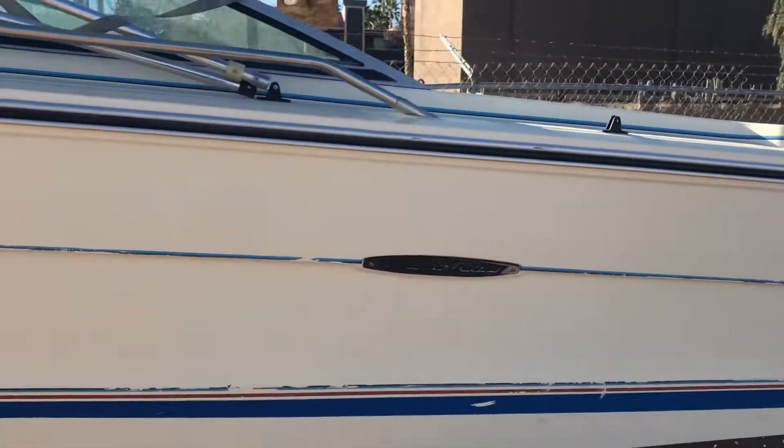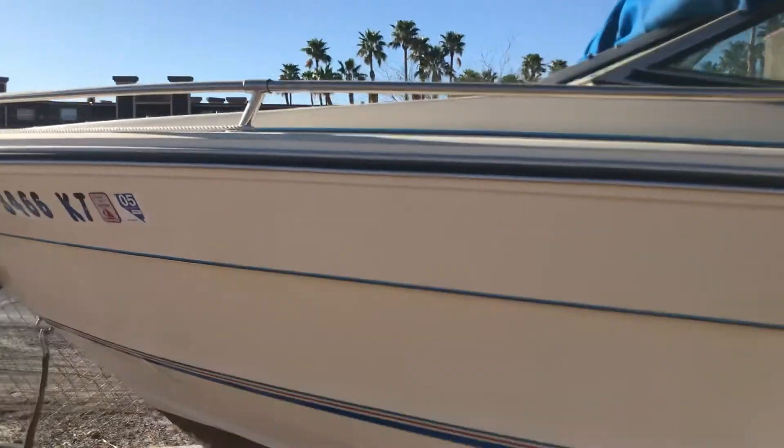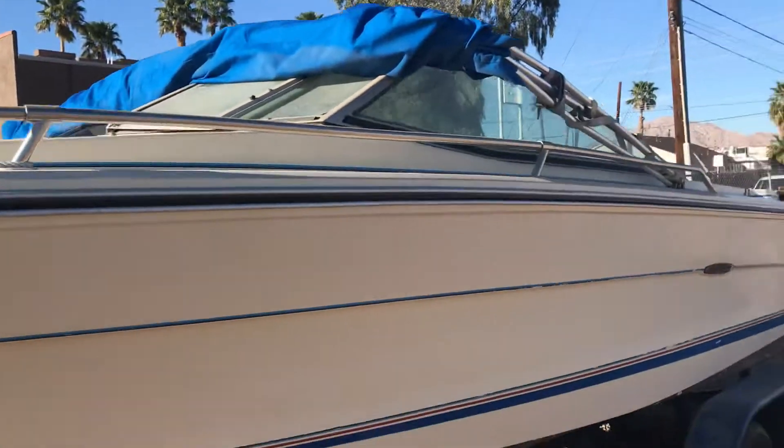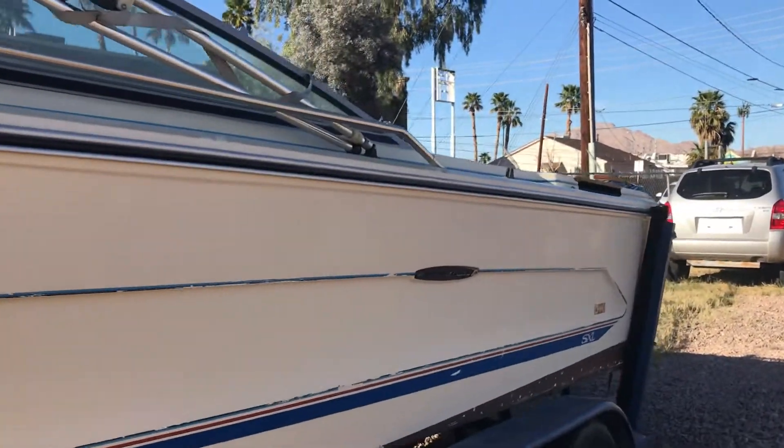If you look at the pictures you'll see that this boat was kept in storage for quite some time before it was donated to the Paralyzed Veterans of America. Now it's going to be auctioned to the highest bidder.